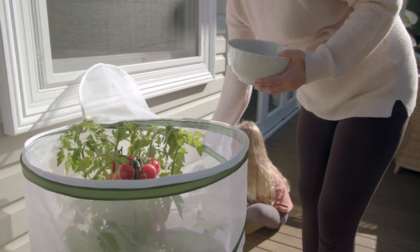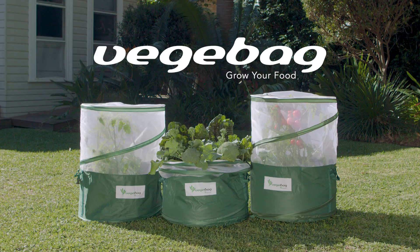VeggieBag — it's everything we love about gardening and nothing we don't. Shop at VeggiePod's website or your nearest stockist and start growing your food today.